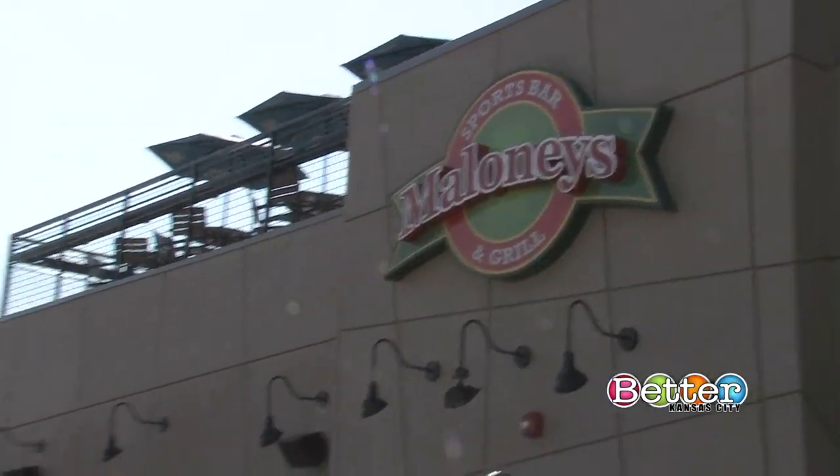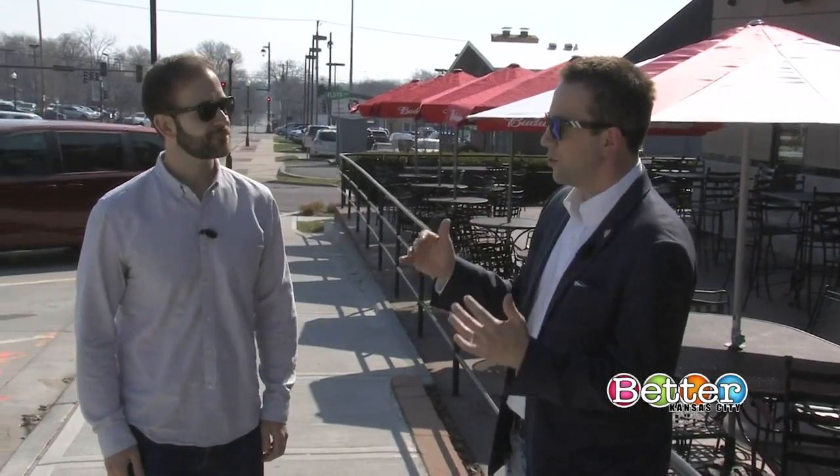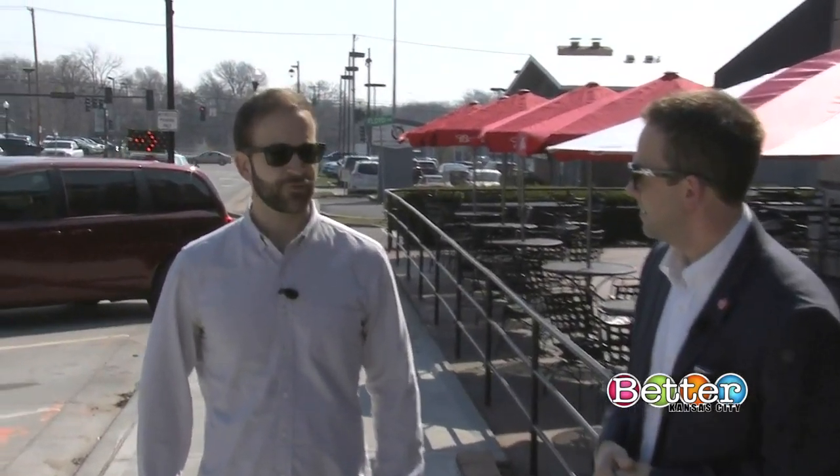We're at our first stop here at Maloney's in downtown Overland Park. What first drew you to this patio? Having the rooftop is just something you don't find around here a lot in Overland Park, so it's pretty cool to be able to come here. There's a lot of offices, a lot of houses — you've got kind of the neighborhood effect going on. This is kind of the perfect place, especially with the Royals games on, to come out and grab a beer and watch the games.